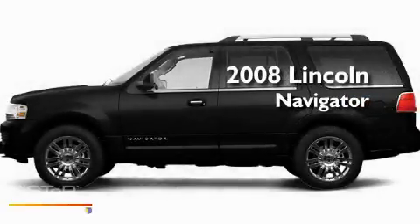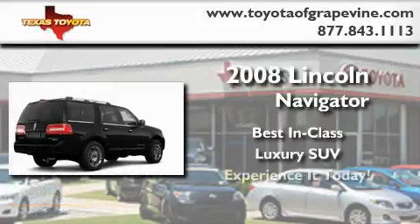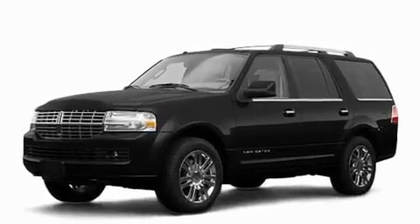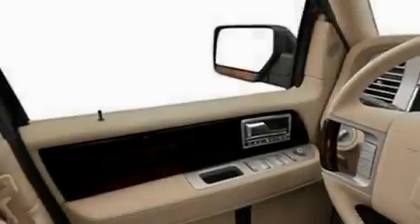This is a 2008 Lincoln Navigator. Its top features include power adjustable driver pedals, memory settings for the side view mirrors, cruise control, a rear stereo, skid plates, running boards, and fog lamps.